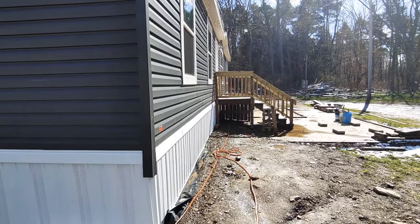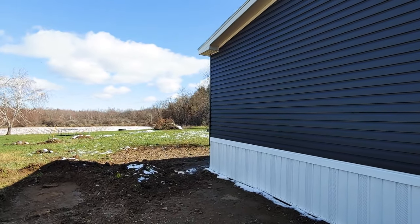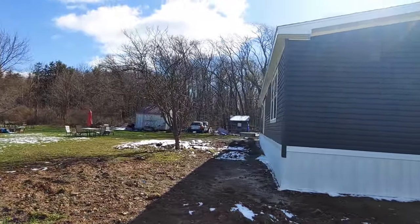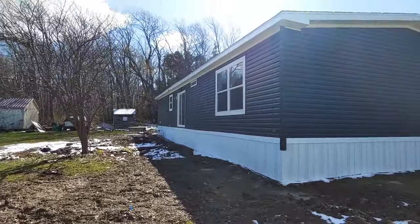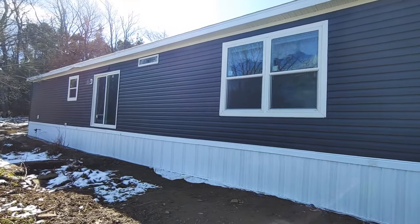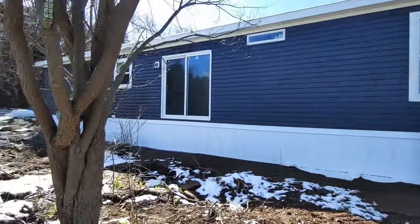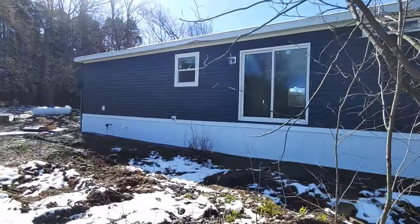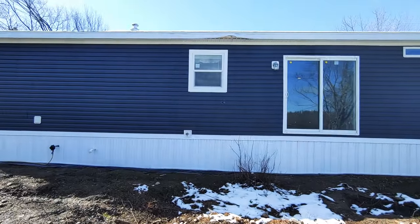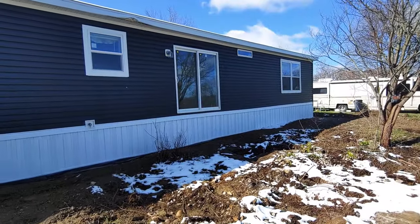The client built their own steps onto the home after we were finished. They have a beautiful big piece of property. This is a manufactured home. We are Owl Homes of Fredonia — the largest manufactured and modular home builder in western New York, with the largest campus with homes on display in western New York.